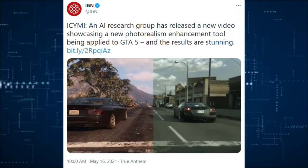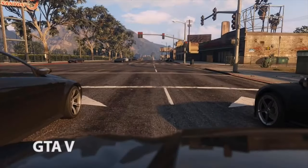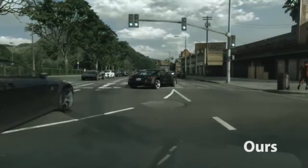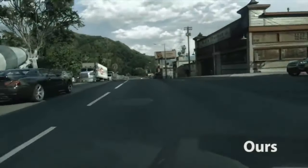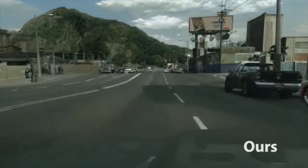An AI research group released a new video showcasing a photorealism enhancement tool being applied to GTA V, and the results are stunning. I grew up way back in the day with an Atari 2600 and a Nintendo, so the base GTA V on a 360 is plenty realistic to me, but this is even more amazing.